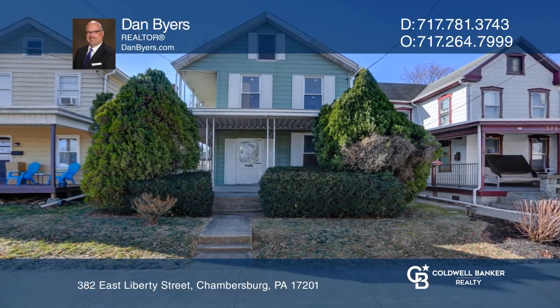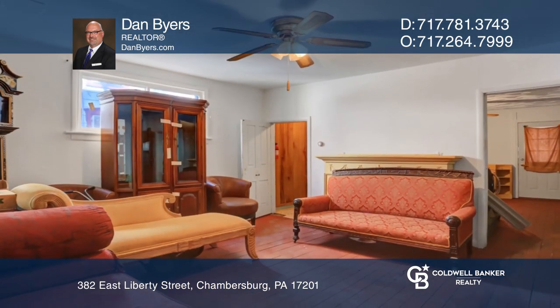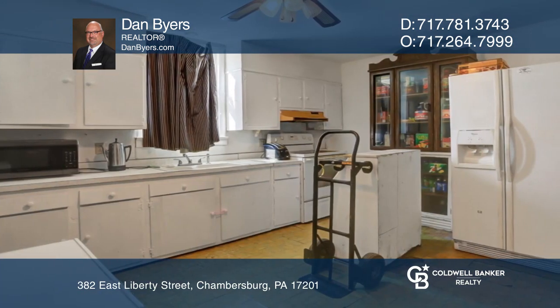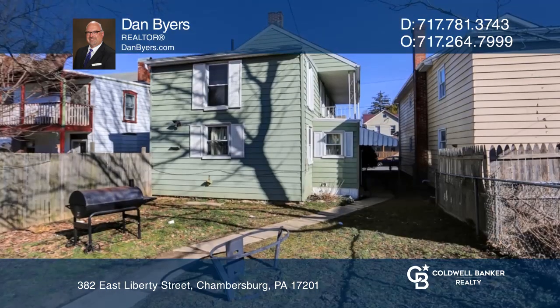Enjoy convenience? Then stop by this three-bedroom, one-bath home, just minutes from downtown Chambersburg, Route 11 and I-81. It features off-street parking and a private backyard, as well as first- and second-floor porches for those summer days or fall evenings to enjoy.